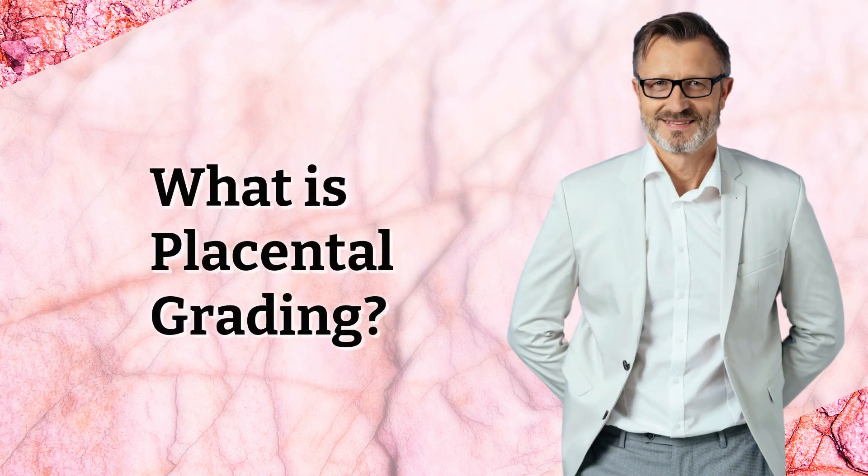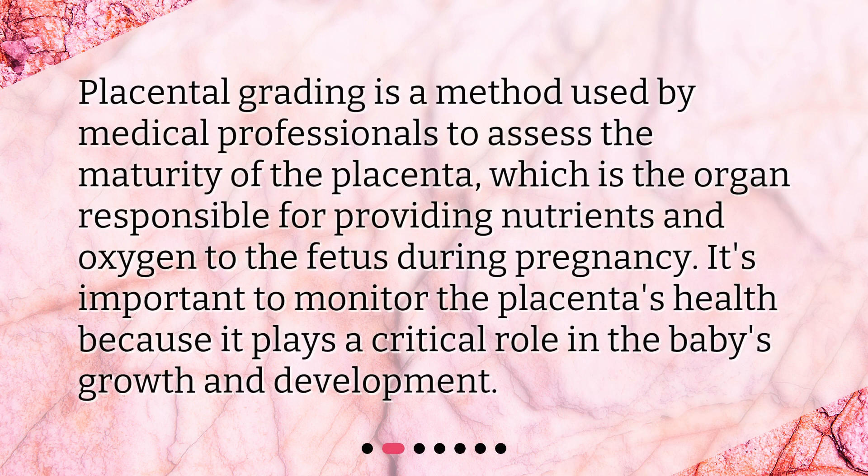What is placental grading? Placental grading is a method used by medical professionals to assess the maturity of the placenta, which is the organ responsible for providing nutrients and oxygen to the fetus during pregnancy. It's important to monitor the placenta's health because it plays a critical role in the baby's growth and development.